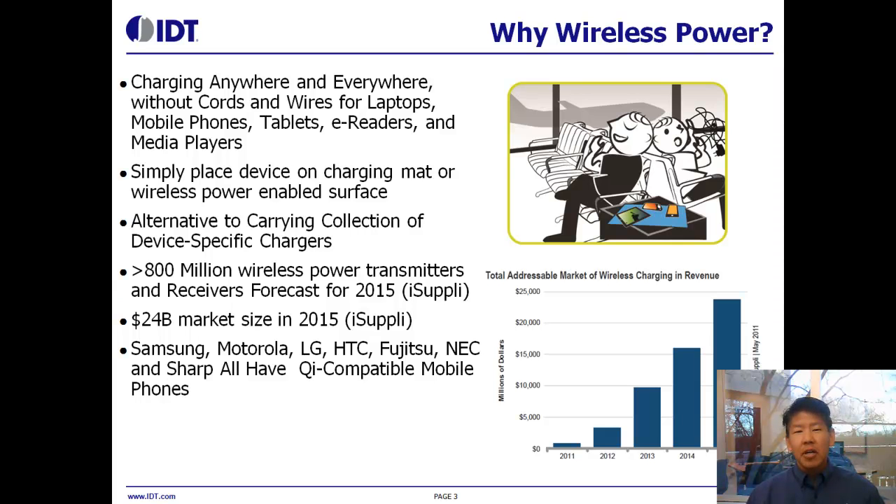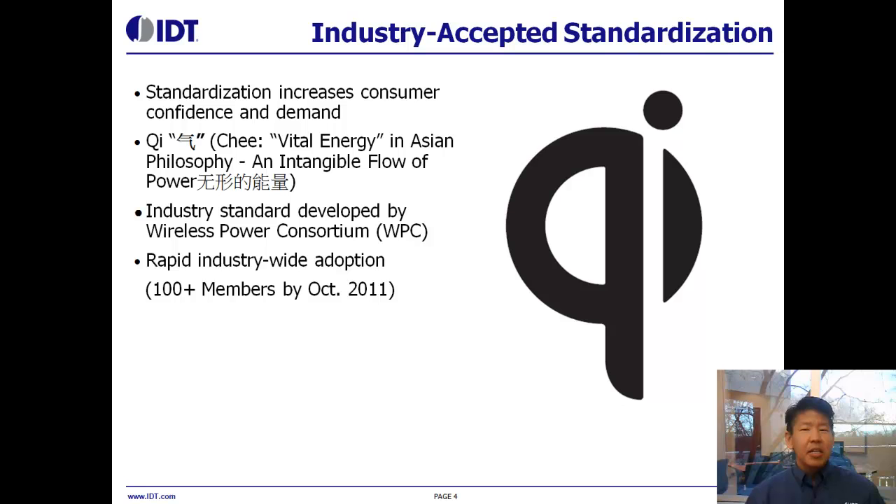Today you can find products supporting wireless power from such manufacturers as Motorola, Samsung, and LG, just to name a few companies. Standardization is very critical in the early stages of technology to ensure a great user experience. The Wireless Power Consortium, or WPC, has created a Qi standard to ensure interoperability between different devices bearing the Qi logo. There are over 100 members of the WPC today.